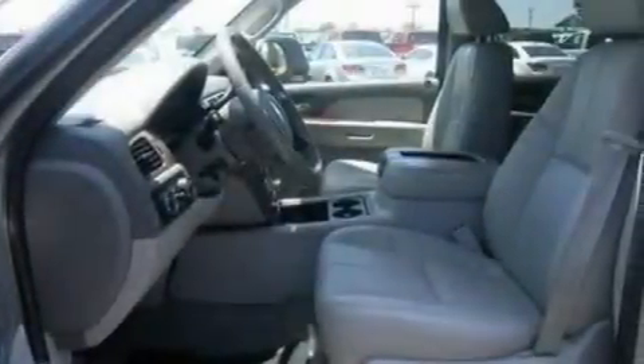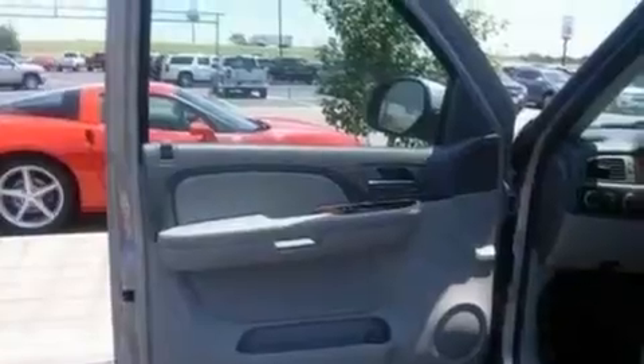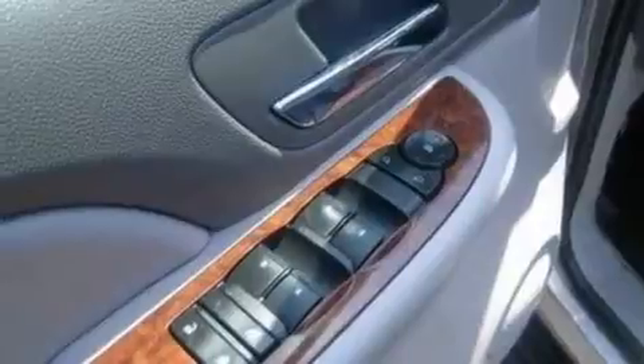Its top features include dual power seats, air conditioning, a heated driver's side-view mirror, a multi-link rear suspension, and a trailer hitch receiver.